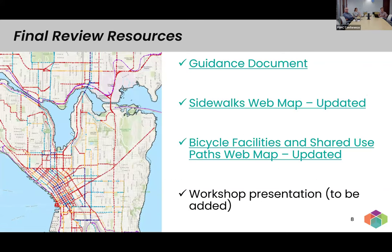Before turning it over to Nick, we have a few resources to help with your final review process. We have a guidance document — about five pages long — with extensive detailed information. Everything in this presentation is available there as well. We have two web maps: one is only sidewalks, and one includes both bicycle facilities and shared use paths in separate rights of way. We'll be posting this workshop presentation, the slides, as well as this recording once completed.